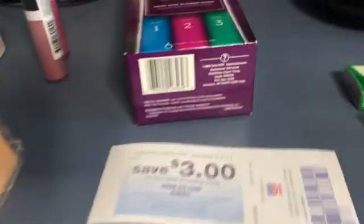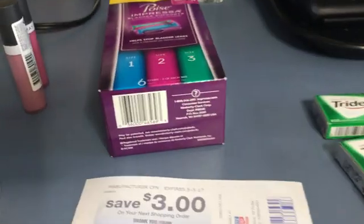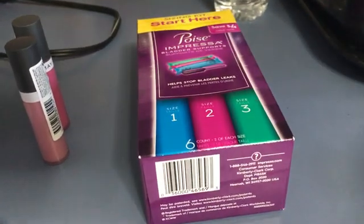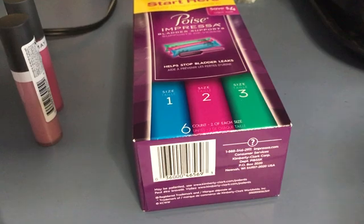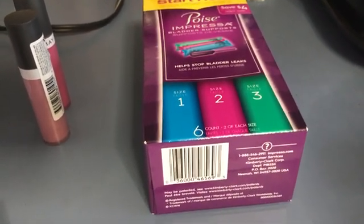My total was $9.25. I also got three Poly Grips which are completely free — these ring in at $4.79 and there's a $5 Catalina printing, which makes it completely free. You're also going to get back $2.50 from Ibotta.